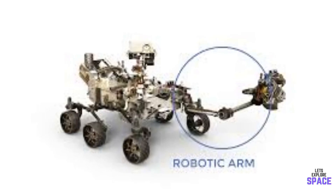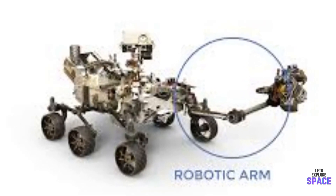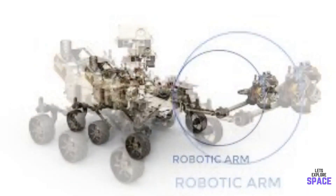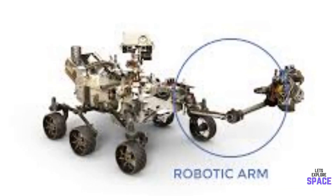The arm of Perseverance is actually the same length as Curiosity's, but the turret on the end is 50 kilograms heavier. This is mainly because it carries a larger drill and set of instruments which will allow it to work more effectively.